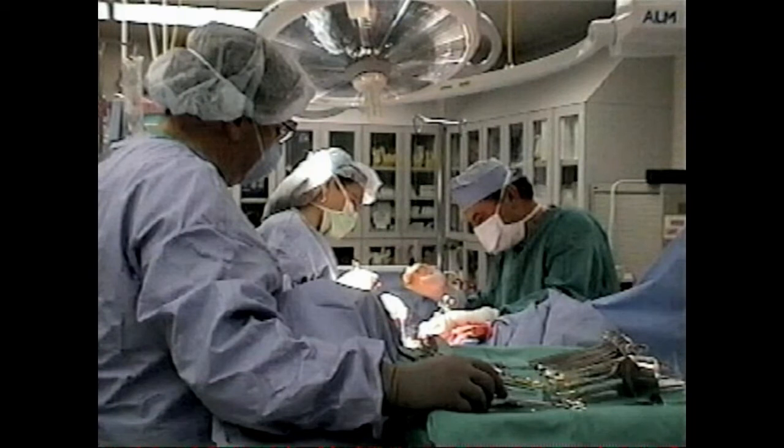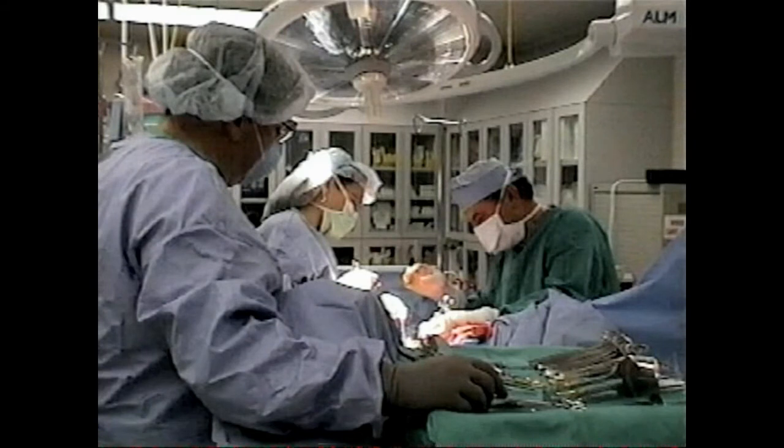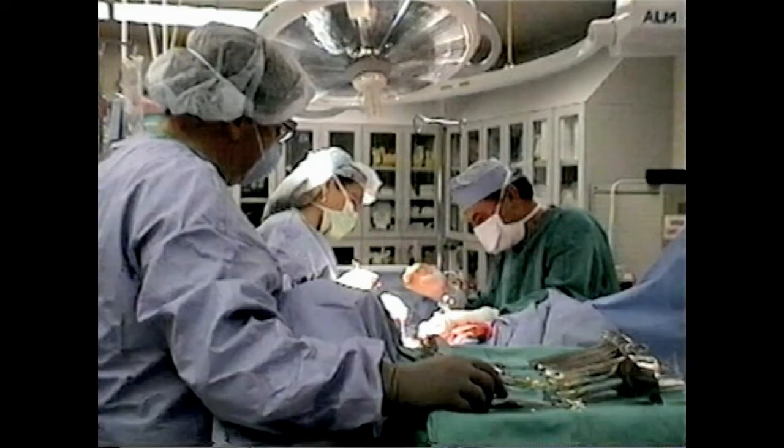Dr. Samimi's new procedure avoids damage to Frankenhauser's nerve plexus, the vesicle plexus, and other downstream nerves. Additionally, the fibrous condensations in the endopelvic fascia are not severed and therefore continue to support the vaginal vault.